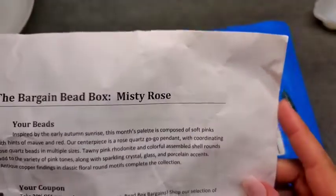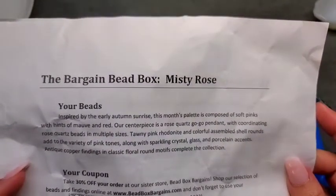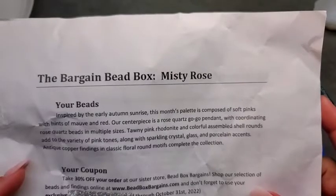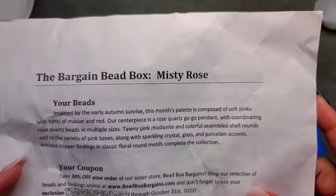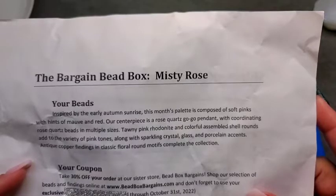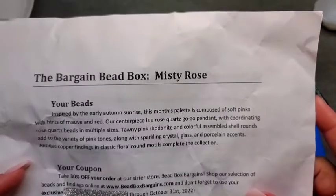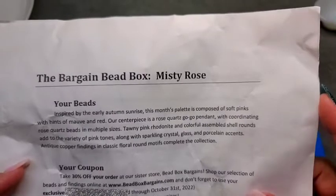It is my favorite subscription because you get so much for such a small price. This month's theme was Misty Rose. Inspired by the early autumn sunrise, this month's palette is composed of soft pinks with hints of mauve and red. Our centerpiece is a rose quartz go-go pendant with coordinating rose quartz beads in multiple sizes.